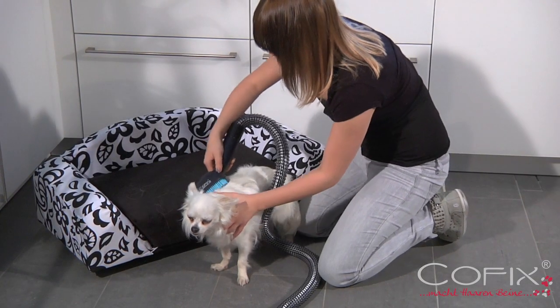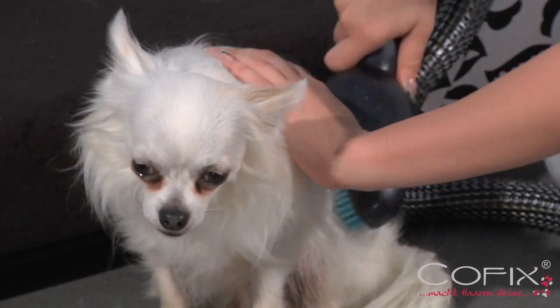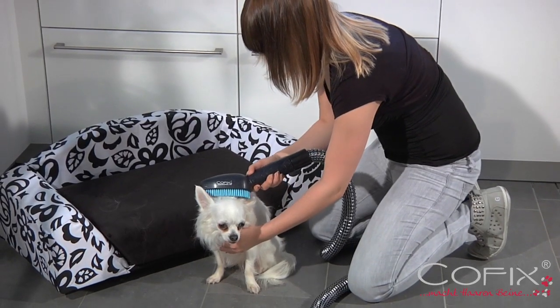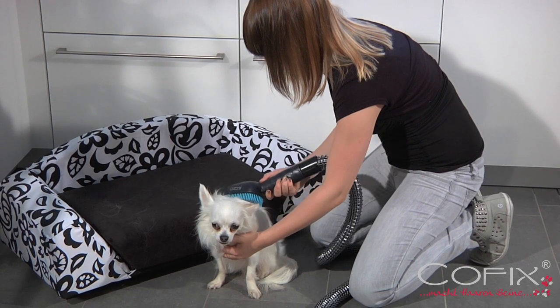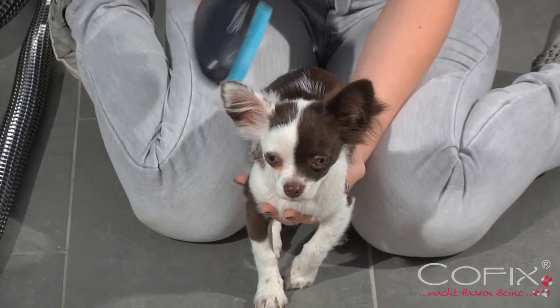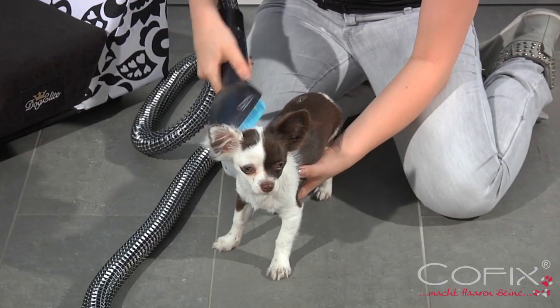Setting the vacuum cleaner at its lowest level, even the smallest of dogs enjoy being groomed with COFIX. Dogs love having their coats well ventilated with the COFIX grooming brush.